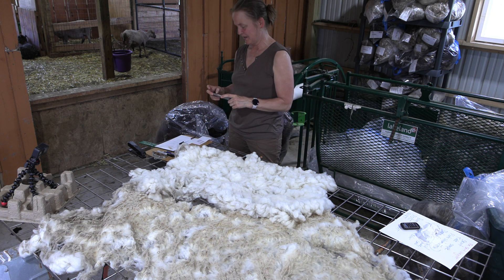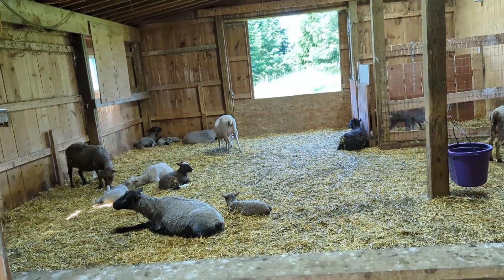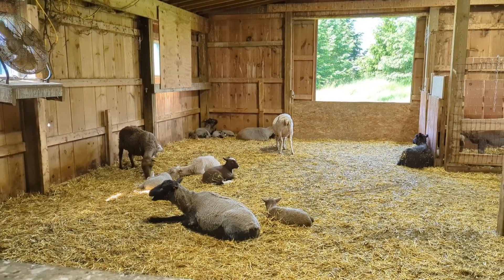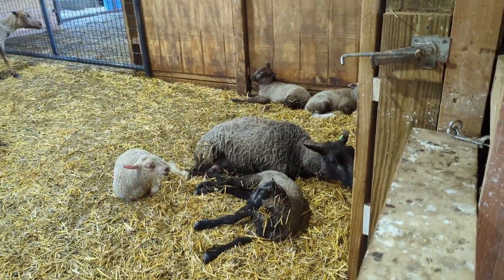One of the things about working out here — this is the new addition of the barn — I get to hang with the sheep. Today is the day, if you're watching my lambing videos, they went out on the pasture for the first time. So they're tired and it's hot.